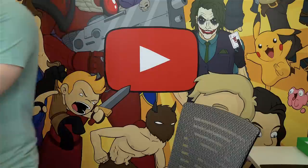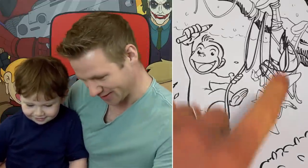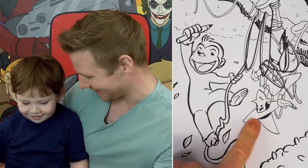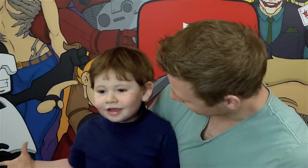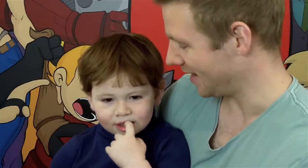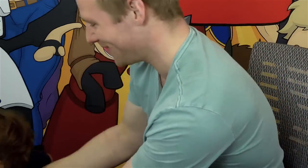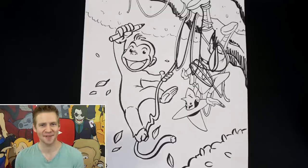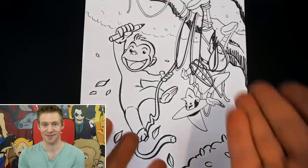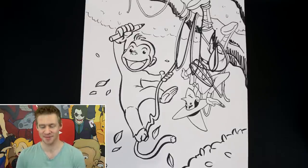'Dadda drew you a picture! Look at that! Who's that?' 'It's a monkey!' 'And who's that?' 'Dada.' 'Is that Dada? What do you think?' 'Monkey!' 'That's right! Do you want to go watch the monkey?' 'No.' 'Say thank you Dada!' 'Thank you Dada! Bye bye.' I feel like that counts as approval — he knew it was Curious George and knew that it was the man in the yellow hat, so now it's time to bring it all together with some colour.